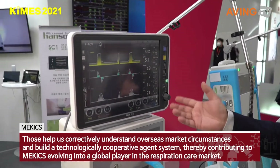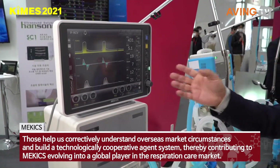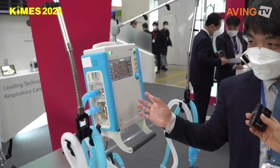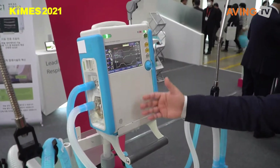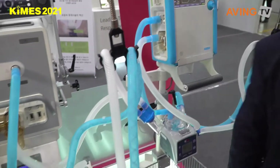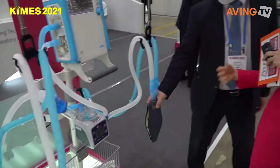There are many monitoring parameters such as tidal volume, PEEP, respiratory rate, and FiO2. The difference between the two models is the monitor size, and this portable one has a turbine system, so we don't need a compressor.